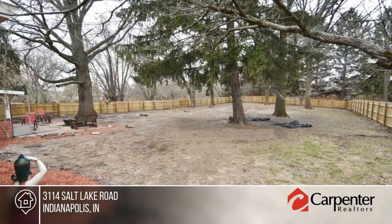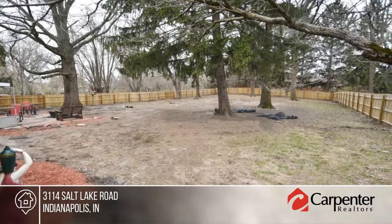Ravi Uppal has the keys and would love to show you everything in person. Call now to schedule your private showing.